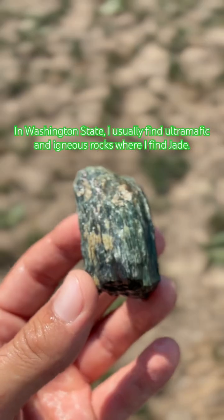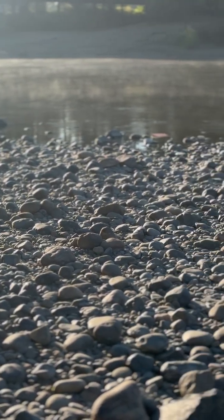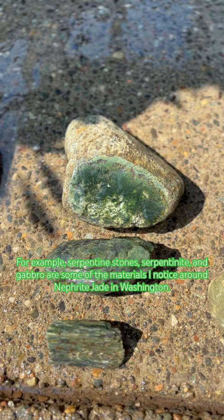In Washington State, I usually find ultramafic and igneous rocks where I find jade. For example, serpentine stones, serpentinite, and gabbro are some of the materials I notice around nephrite jade in Washington.